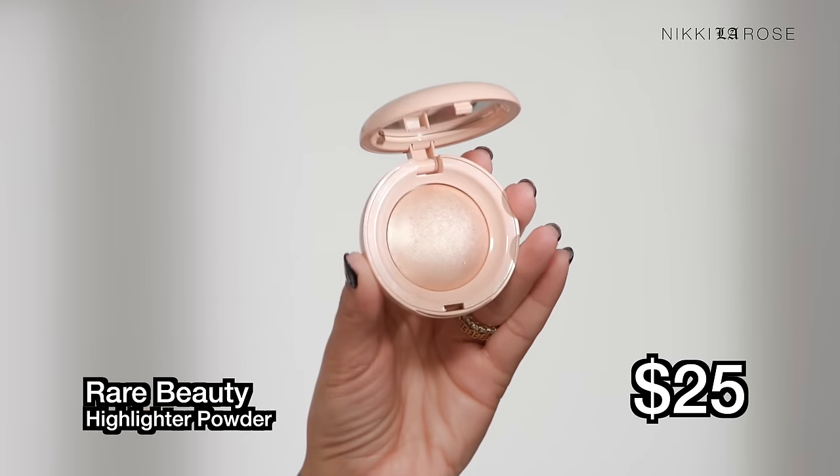Now in the $25 range — two products from Rare Beauty. First is the powder highlighter in shade Exhilarate. These are phenomenal. If you want a powder highlighter you can see from miles away, you have to try this. It's a very fine baked-type product — not chunky, not overly glittery. Gives a really striking glow. I prefer a fluffy brush because the formula is so intense — and it does have a bit of fallout if you go too aggressively into the pan.